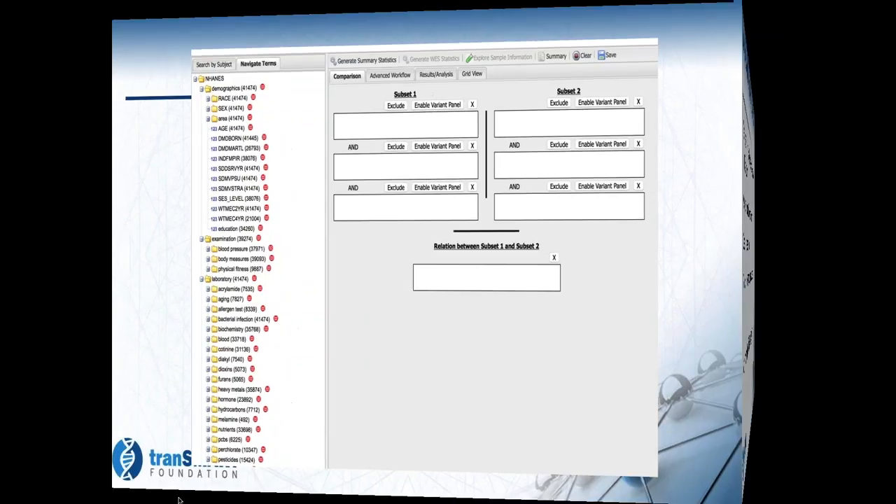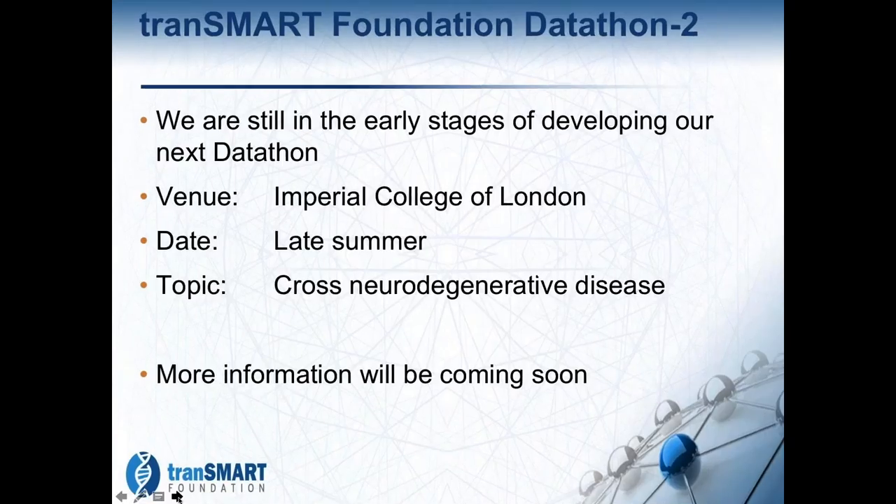Still not a lot to report on the datathon — we're still in the early stages of trying to develop this. The goal is still to have it at Imperial College late summer before the annual meeting, and we'll have more information hopefully coming soon.